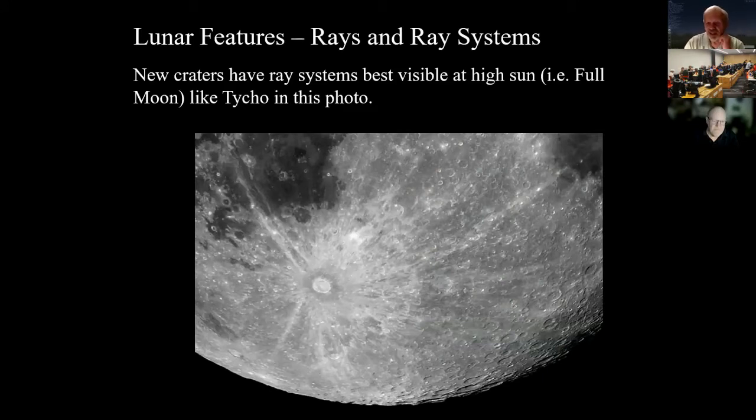On Earth we have wind, rain, and freezing water continuously changing the landscape. On the moon there's no atmosphere and almost nothing changes it. When a new crater forms — like Tycho — it blasts material out across the moon as rays. For craters less than about two billion years old, you can still see these rays. Gradually the rays are weathered down by micrometeorite impacts. When you see a bright spot on the moon, you're seeing a young crater.